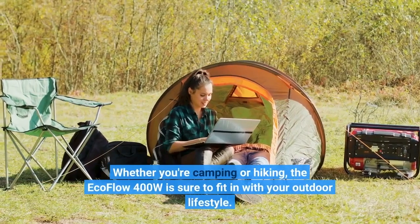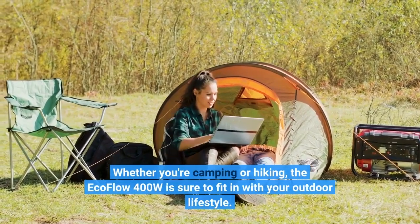Whether you're camping or hiking, the ECOFLOW 400W is sure to fit in with your outdoor lifestyle.